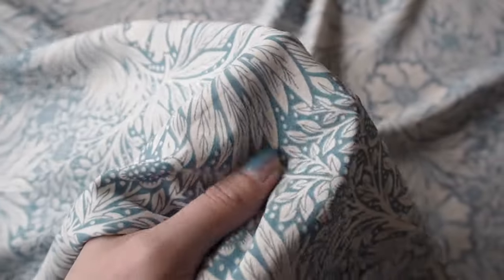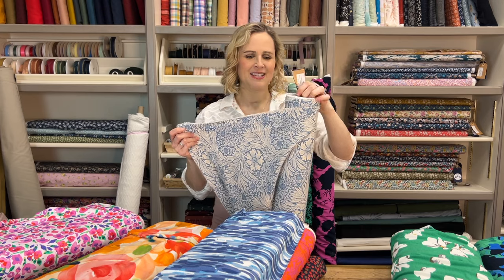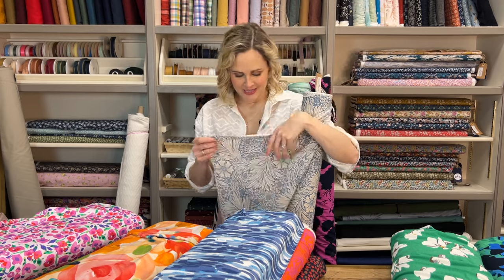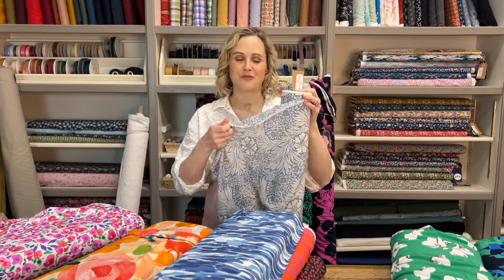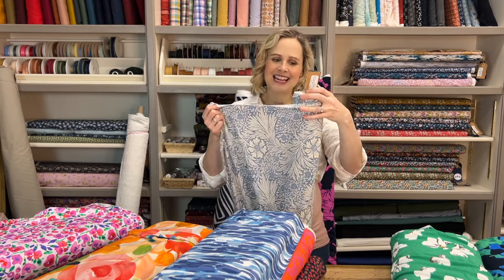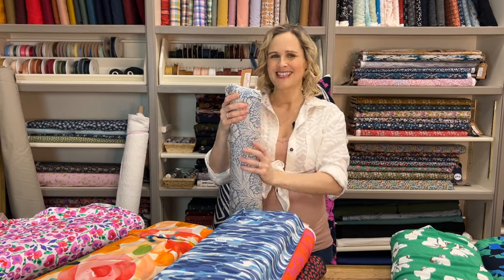This next one has finally come back into stock, and it's come back in a beautiful new colourway as well as the original classic navy. It was so popular — it's kind of like a William Morris sort of design. It's called the Sky Arts and Crafts Floral Viscose Fabric. It's a plain weave but feels so smooth — really, really beautiful viscose fabric with such lovely drape and swish. It would make really lovely dresses, blouses, and skirts. Originally we had the navy colourway and could barely keep it in stock. Now it's back in a nice lighter colour — more of a duck egg, like a powder blue — nice and soft and subtle for spring.